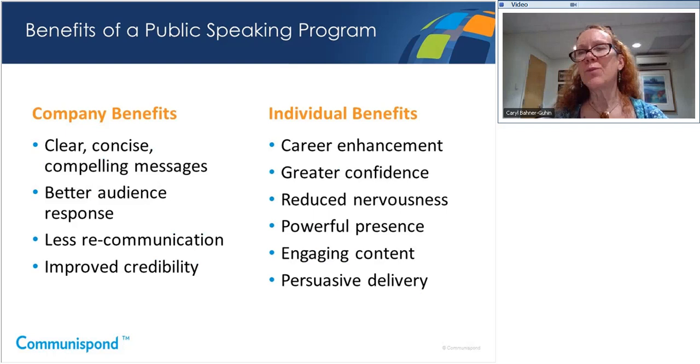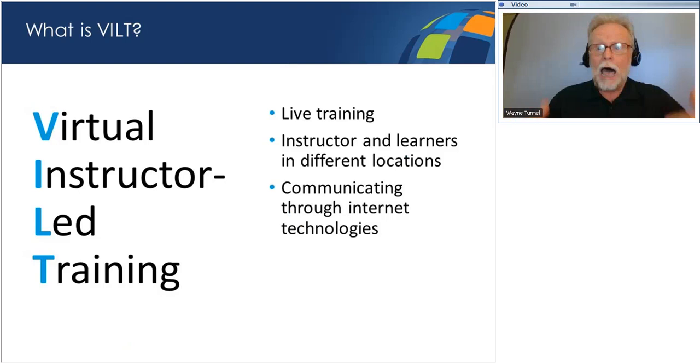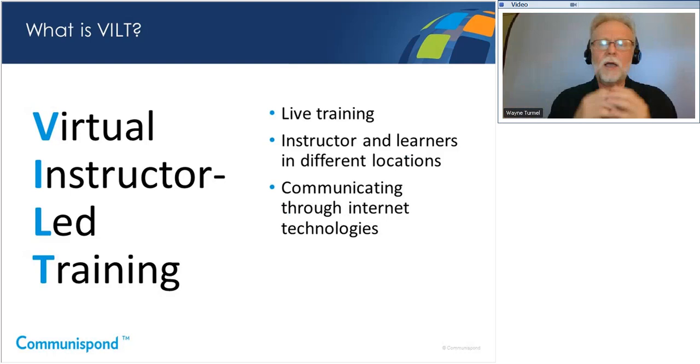Wayne, can you tell the audience what VILT is? On a macro level, it's simply an acronym for virtual instructor-led training. On a practical level, it's not a webinar — it's not a passive learning experience. It's actually live training, synchronous, with everybody online at the same time and a live instructor. The instructor and participants may not be in the same location; you're using internet technologies like webcam, chat, whiteboards, and things like that.